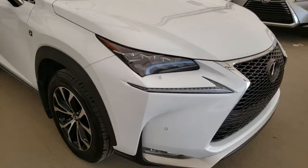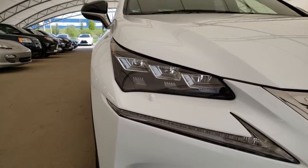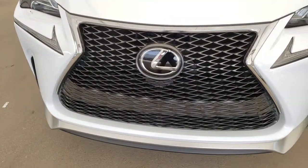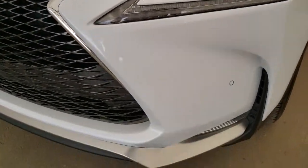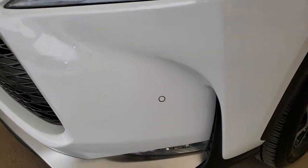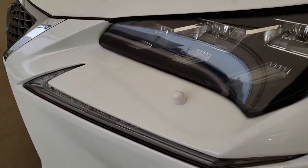Some of the features on this vehicle include triple beam LED headlamps with the auto leveling headlamp system, S-Board front grille, LED daytime running lights, LED fog lamps, front to rear park assist sensors, and headlamp washers.